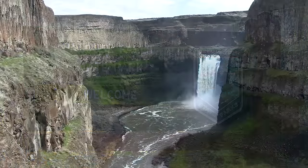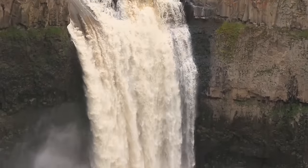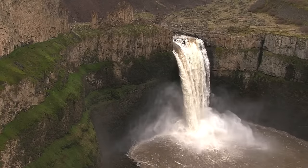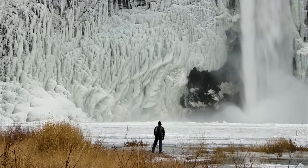The crown jewel, the Palouse Falls itself — a 180-foot cliff with the Palouse River cascading over basalt bedrock. It's a beautiful place, especially in spring. But even in winter, during a cold snap, you get much of this water locked in ice. Equally impressive.